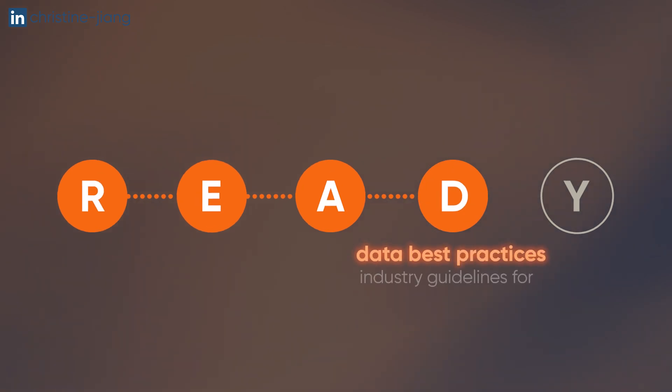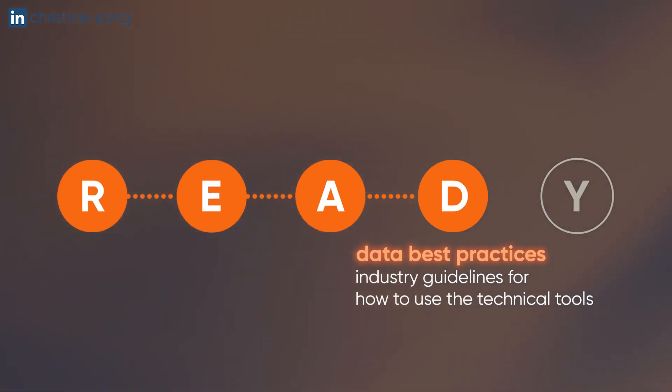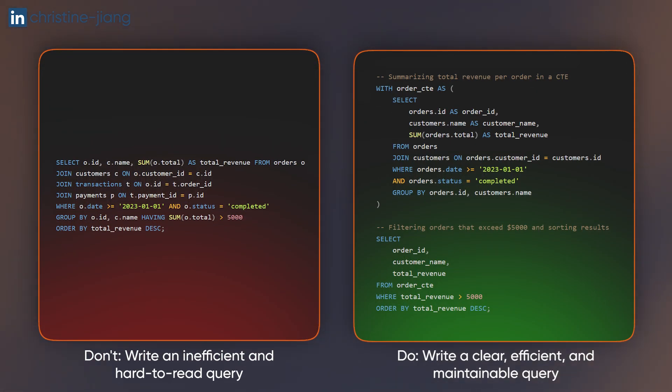Data best practices means following guidelines for how to use technical tools that follow industry standards. For example, writing SQL that isn't efficient, isn't commented, and uses unnecessary joins — versus understanding when and how to use CTEs to make your code more readable.